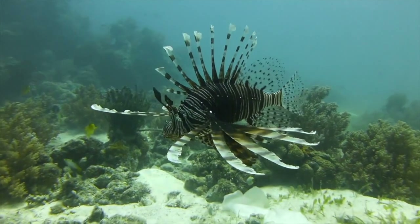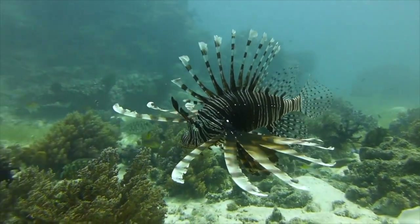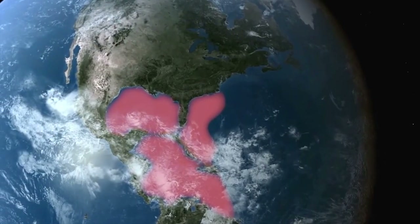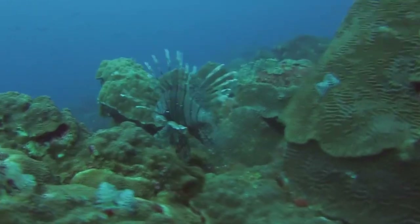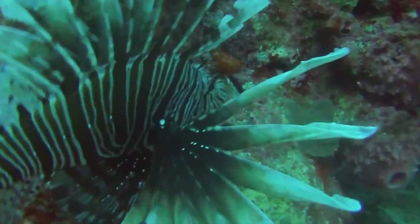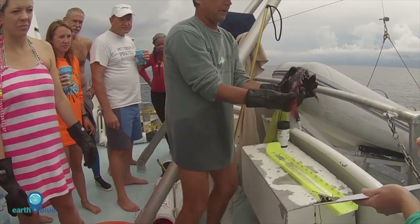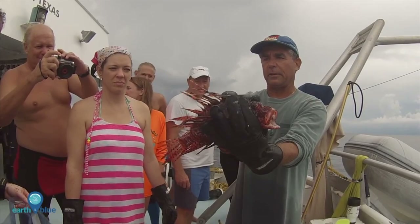Lionfish are a well-known invasive species. They are native to the Indo-Pacific but are now established along the southeast coast of the US, the Caribbean and in parts of the Gulf of Mexico. They are carnivores that feed on small crustaceans and fish, including the young of important commercial fish species such as snapper and grouper. Marine invaders are nearly impossible to eradicate once established, and they also pose threats to people and tourism with venomous spines that cause a painful wound.